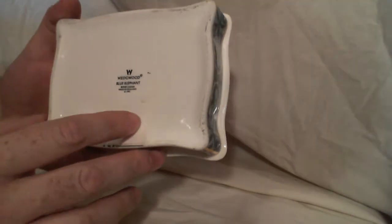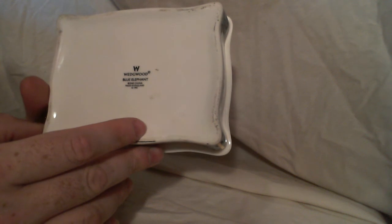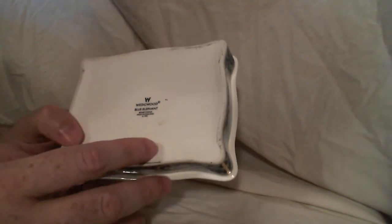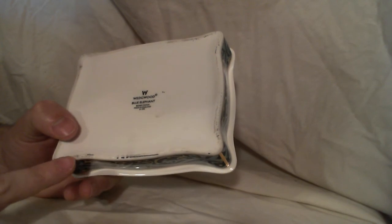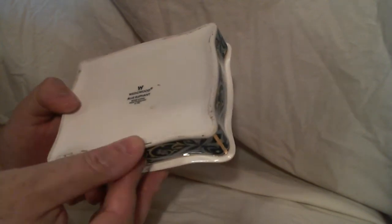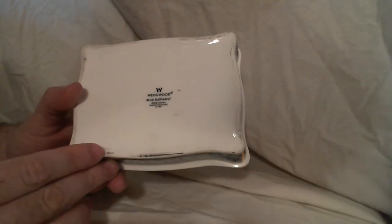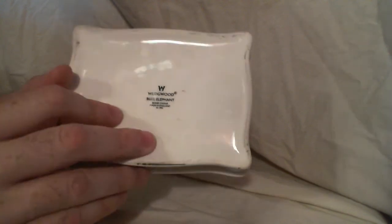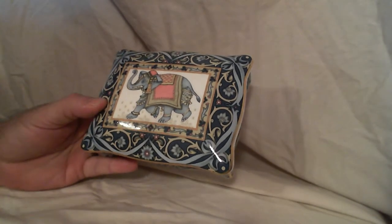It's got the name on the back, dated 1992, made in England. You can see a bit of wear around the edges, but that's not really a flaw — it would probably rub off with a proper cleaner. Overall it's in nice shape.